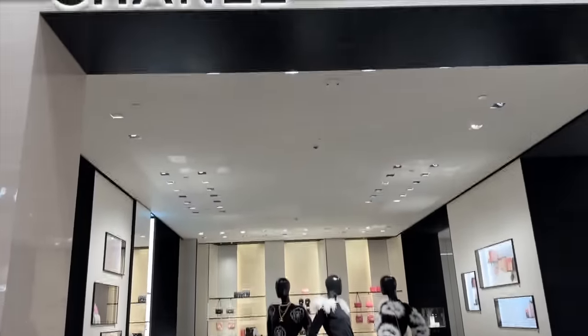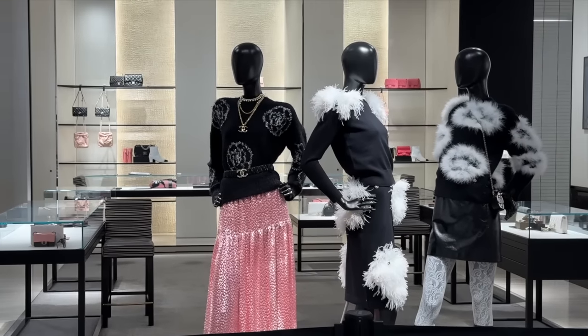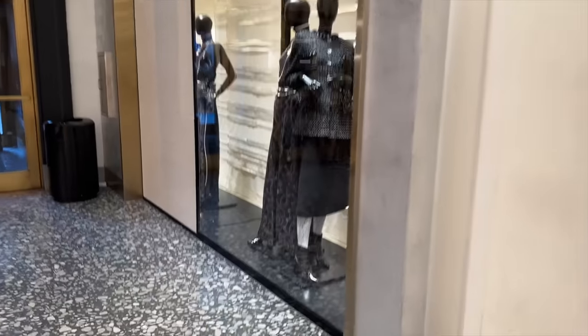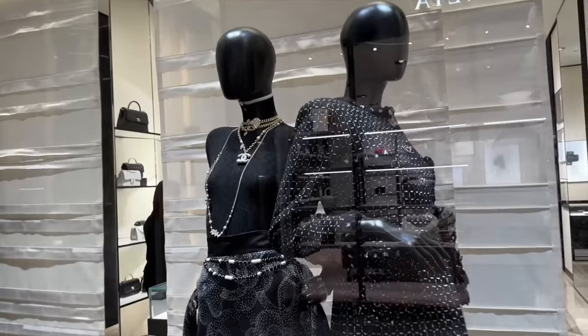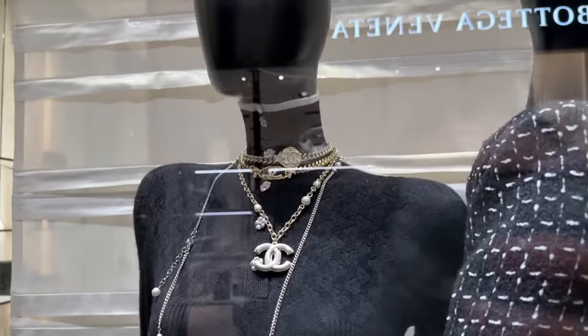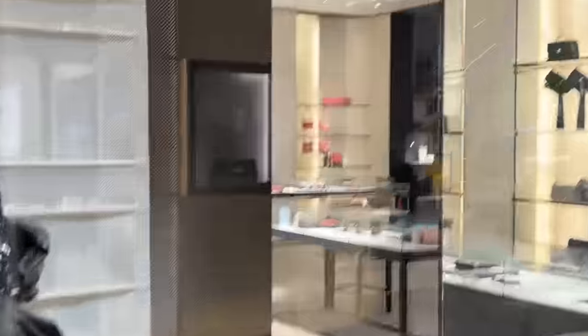Chanel - it's closed. I'm not sure why everything seems to be closing quite early. We have the fluffy jumper, the belt and some of the bags. Cute. And what do we have in the window over here? Some tweed. I like this necklace with the silver Chanel and the choker. Lovely.